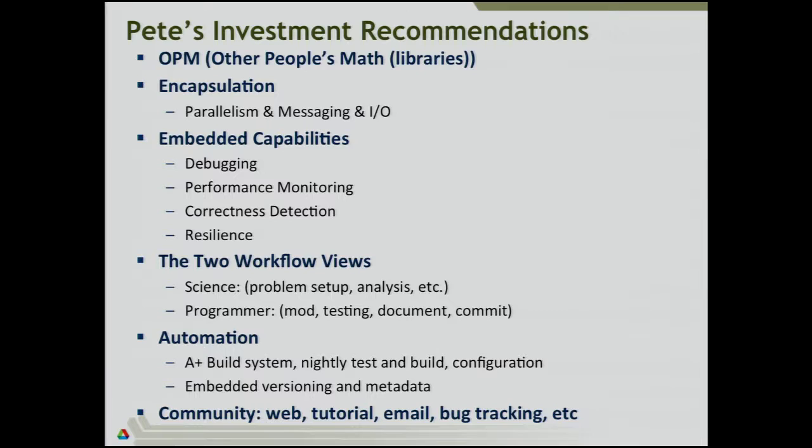At the very beginning, everything should be in. There are two kinds of workflows: the workflow of the science and the workflow of the programmer. Understanding these two workflows and how they interact is key to being able to sustain a large project and a large code base. It's also very worthwhile to invest in automation — from the build system and nightly tests on to versioning and including metadata in your source code so that you can run source code tools and extract information about your program. This is all extremely worthwhile to invest in.